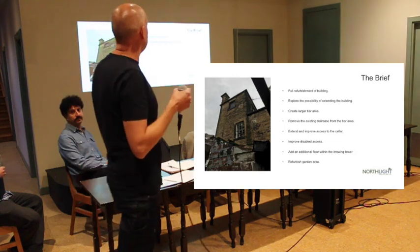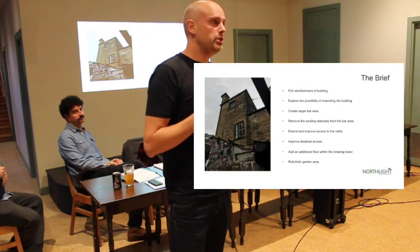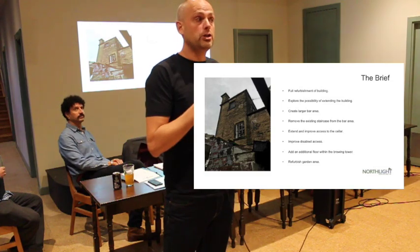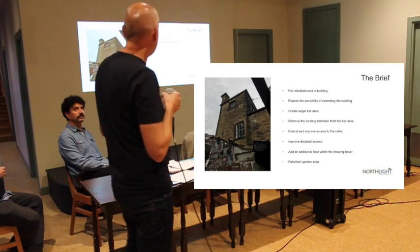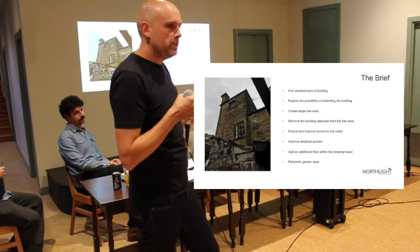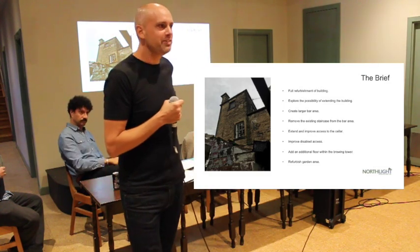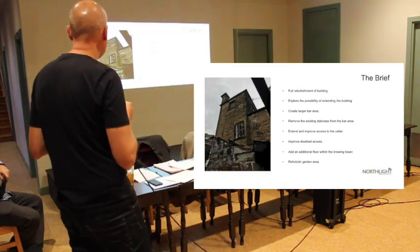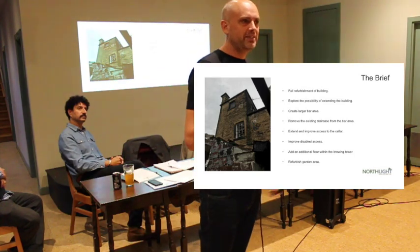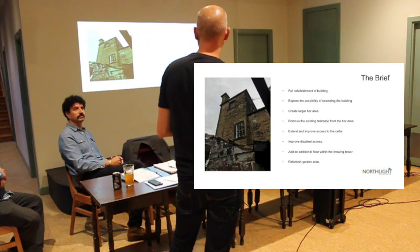Beyond that, I was asked to explore the possibility of extending the building. It wasn't necessarily specified exactly what function that extension might perform — there were suggestions about better toilet facilities, more performance space, seating space, community space. I'll come on to talk through how I interpreted that shortly. The creation of a larger bar area has always been an issue — the space behind the bar and in front of the bar. I understand from people who work behind the bar it's not a particularly pleasant working environment; everything's on top of each other. The removal of the staircase from the bar area leading up to the first floor apartment was high on everybody's agenda, so we've looked at alleviating that issue.